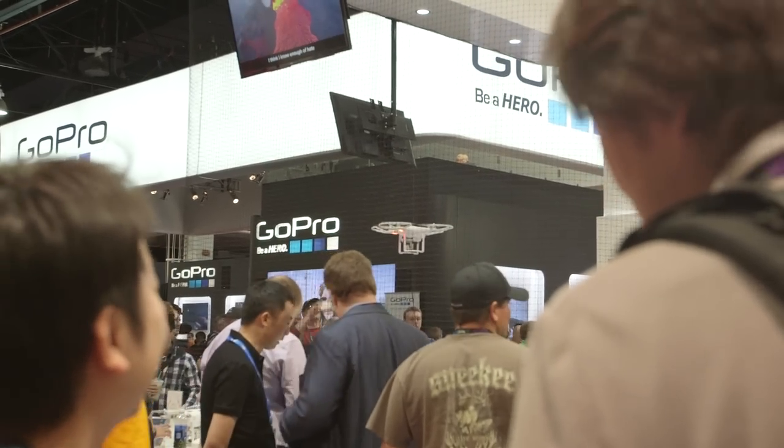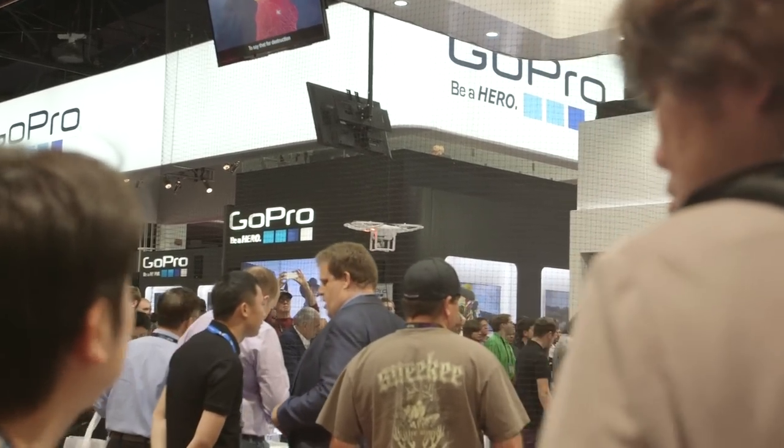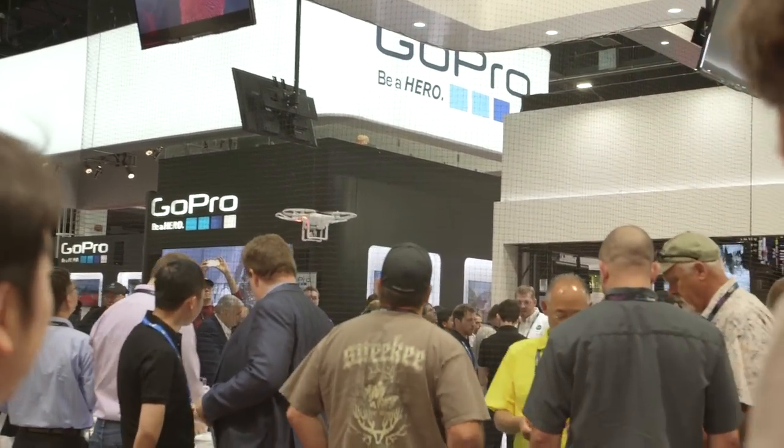We've also got the new Phantom 3, which we announced last week. There's so much anticipation for this new product because it's got a 4K camera integrated on board, and you're also able to see what the camera is seeing in a 720p live feed — so if you want to precisely control exactly what the camera is filming, this is the platform for you.